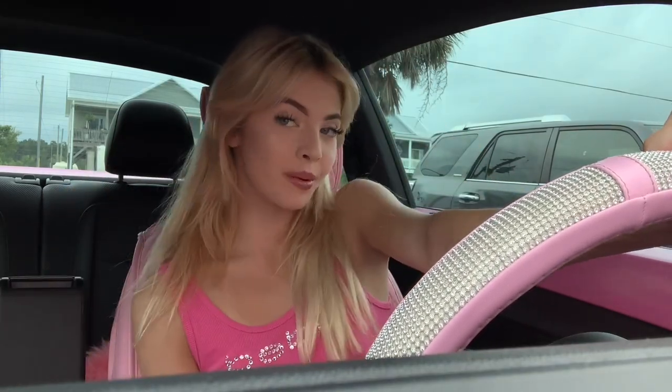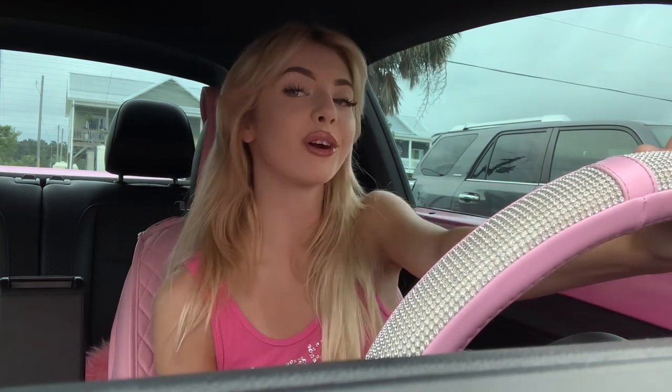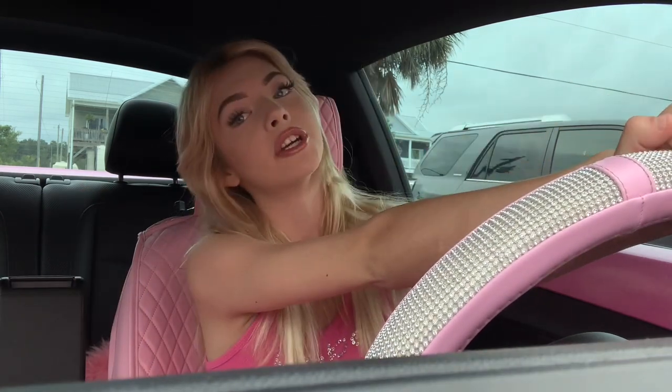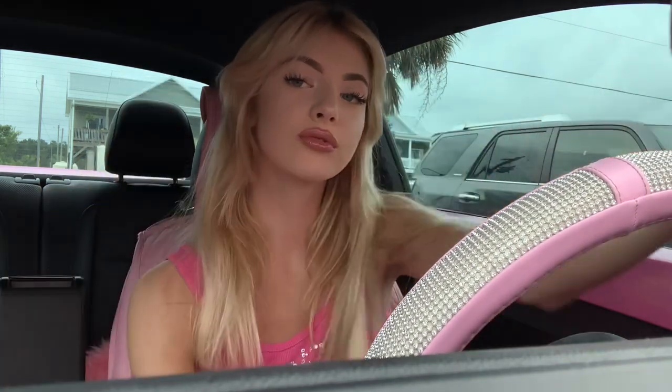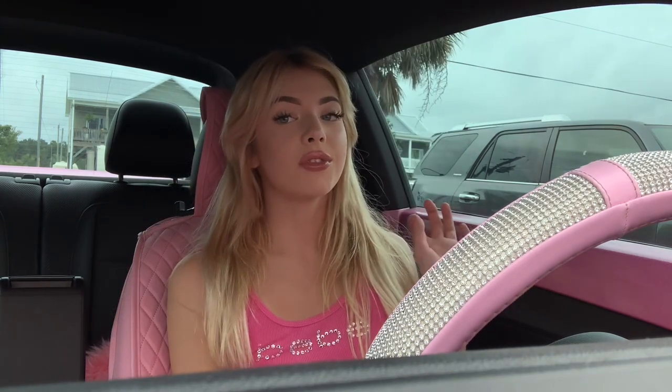Hey guys, it's me Barbie 420 Babe, and today I wanted to show you guys a tour of my pink sparkly car. My car is the classic Volkswagen Beetle — they make it pink and sparkly. I have the interior done as well as the outside, and I think it's perfect. Without the interior done it would be a whole different vibe. I find myself getting distracted often when I'm in this car because it's literally so beautiful — it's pink, sparkly, and extra, kind of like me.